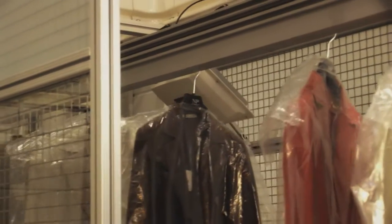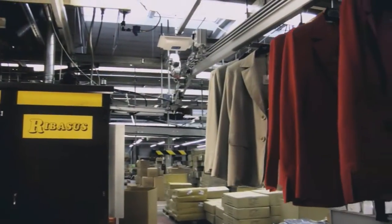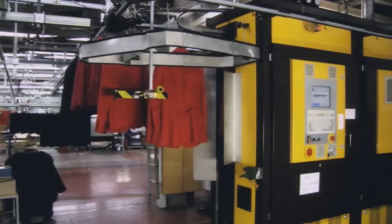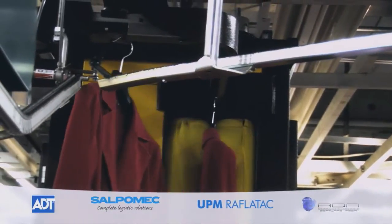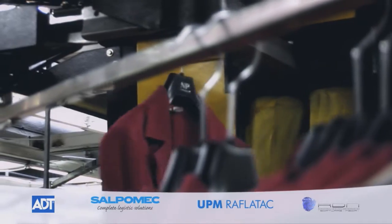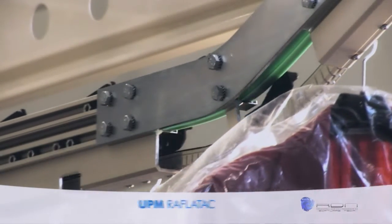Boxed garments are unpacked to a rail and passed through a steam tunnel system operated by RFID. The steam program is automatically adapted to the garment type. With UPM Raflatac RFID tags on each garment, it is possible to identify them automatically using Salpamec's RFID sorting system.